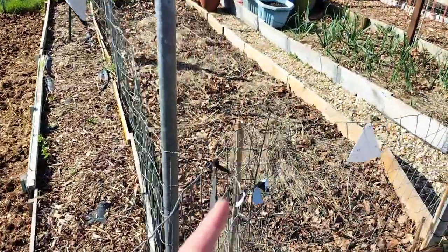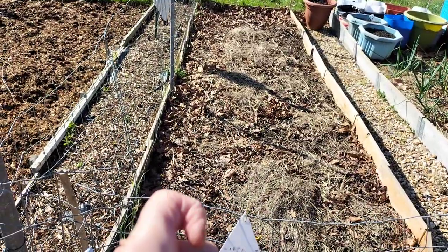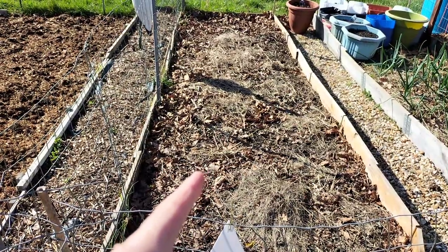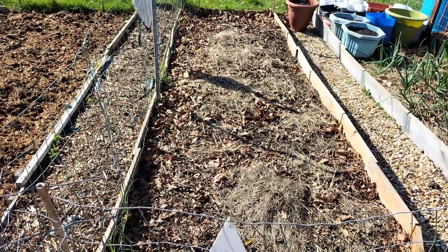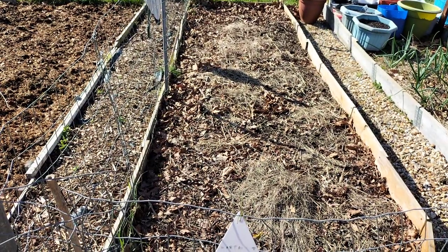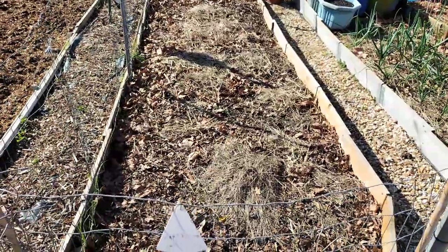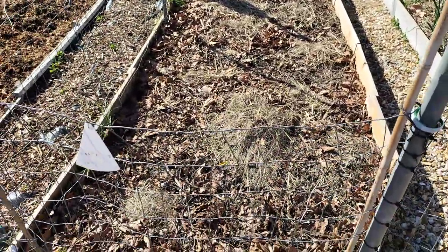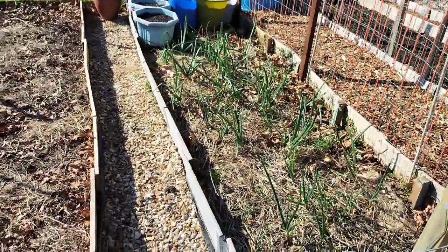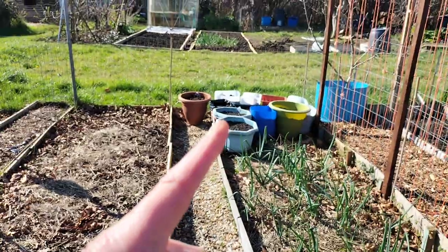Here is my elephant garlic. There's nothing showing at the minute — I might have planted it a little bit too deep. I do normally plant it deep but I think this year I might have gone a bit too deep. But there's still time for it to come up. There's more onions, red and white. And at the end there are potatoes.